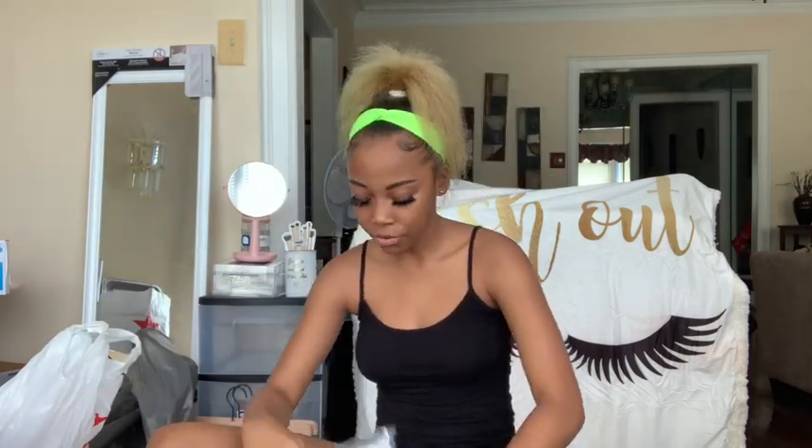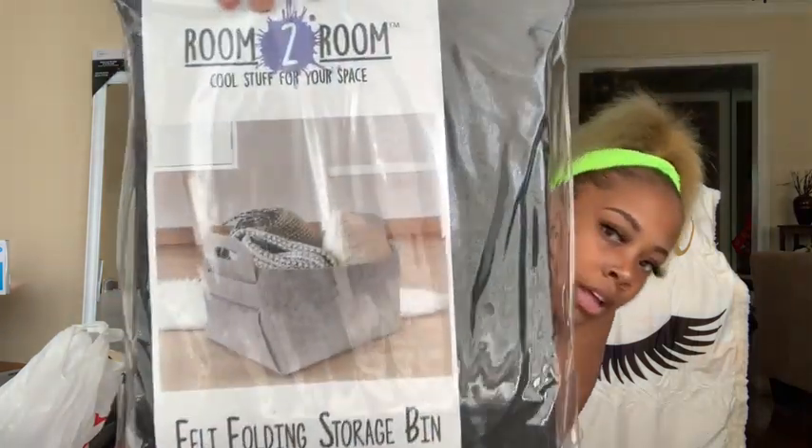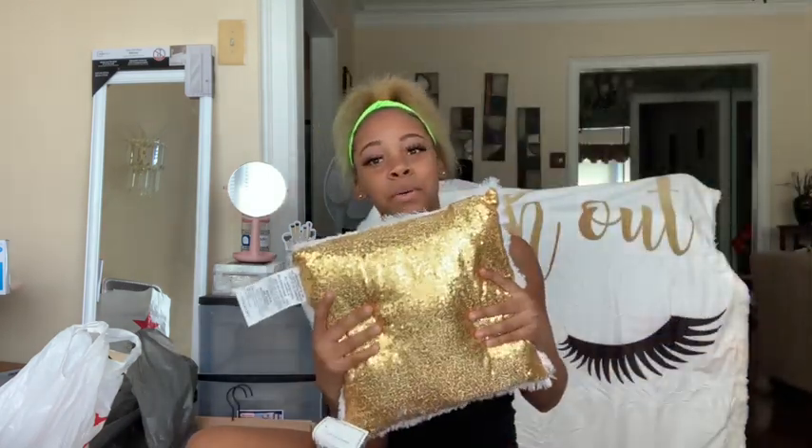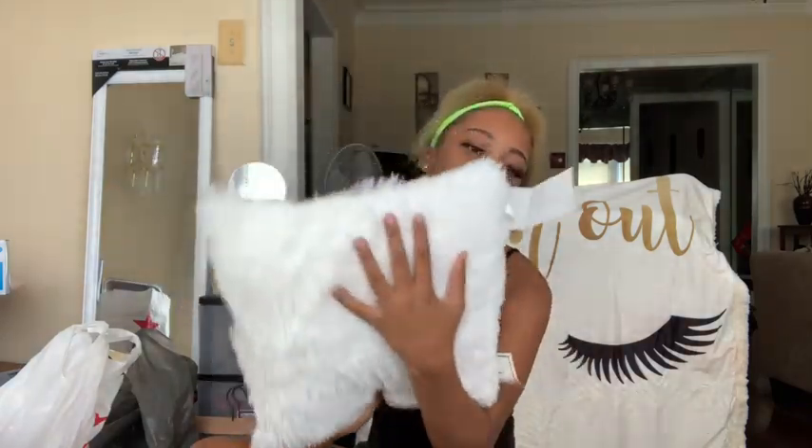Five Below was the lick, y'all — y'all gotta go to Five Below for your dorm stuff. Next I got this felt phone and storage organizer. In college you never know what you need to put storage in, but I got it in black to match my room and that was five dollars. Right when we were at the register I spotted this pillow and had to get it. It's gold on one side and fluffy white on the other side — also five dollars.